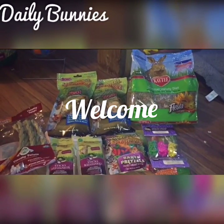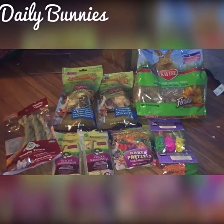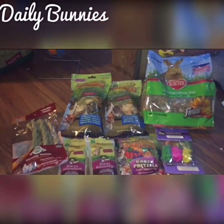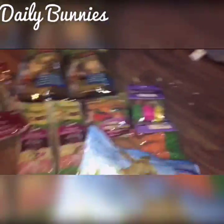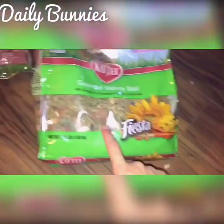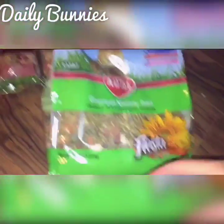Welcome to Daily Bunnies on what to buy for your rabbits. First off, you're going to need to buy your rabbits some food. I like to buy my rabbits this stuff mixed with other stuff, because there's a little bit they don't like.